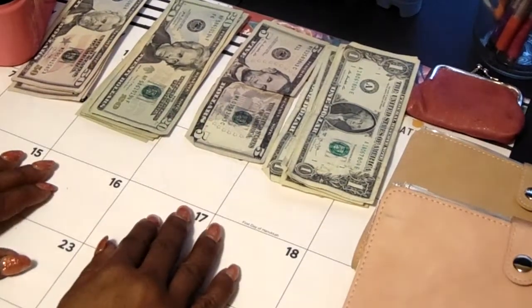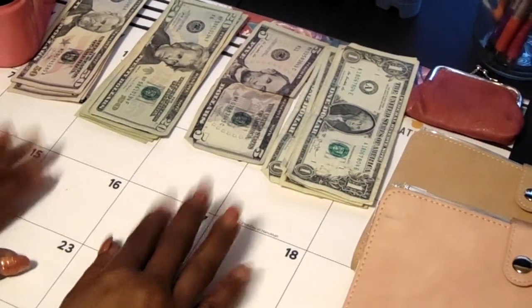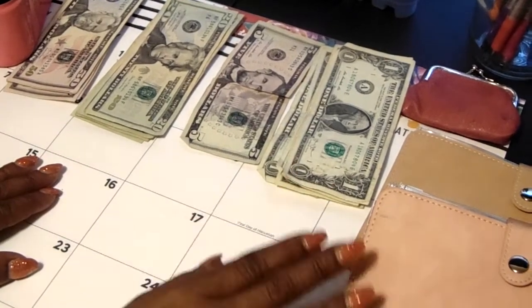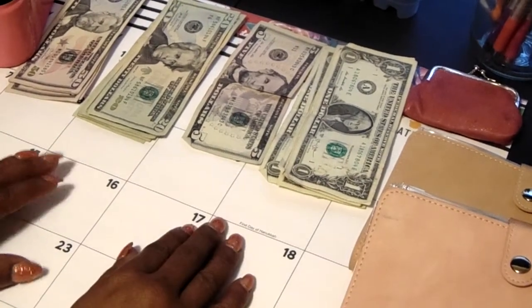Hello everyone, welcome back to my channel. This is Humbly Yours. Today I will be doing a cash stuffing of my cash envelopes and my sinking funds.